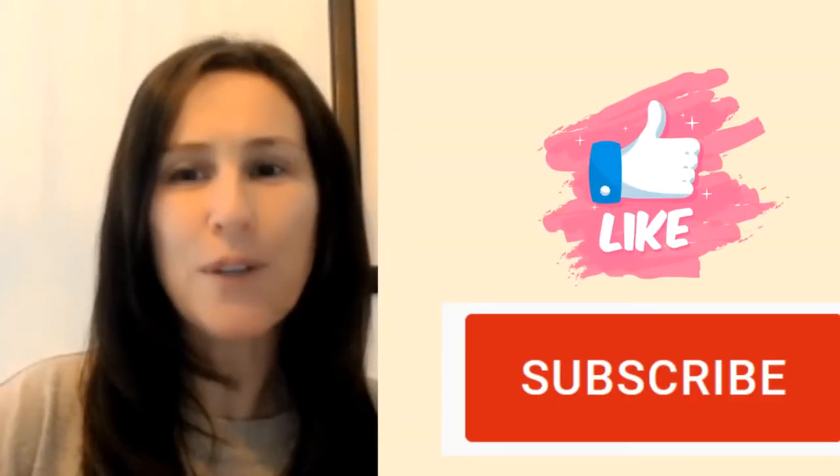If you're an experienced yoga teacher, like and subscribe to get free resources so we keep making more videos. With that being said, let's get started.